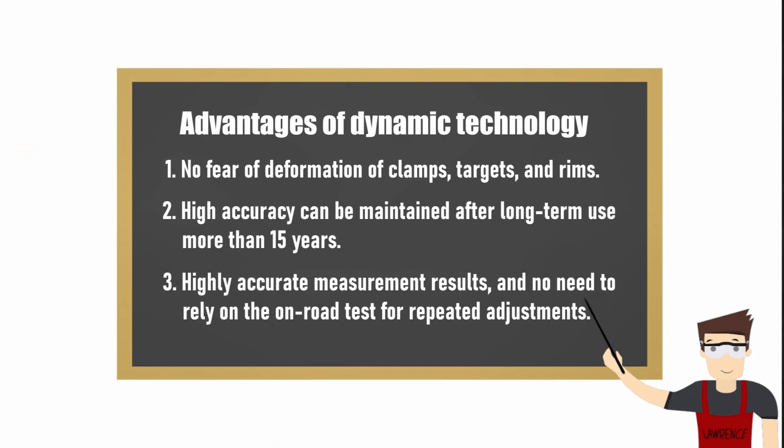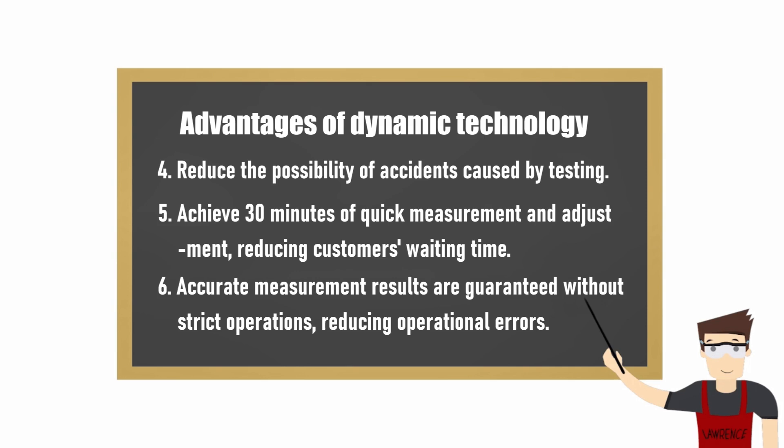Let's learn more about the advantages of Dynamic Technology. It has the following advantages: no fear of deformation of clamps, targets, and rims; high accuracy can be maintained after long-term use of more than 15 years; highly accurate measurement results with no need to rely on on-road tests for repeated adjustments; reduced possibility of accidents caused by testing; 30 minutes of quick measurement and adjustment, reducing customers' waiting time; and accurate measurement results are guaranteed without strict operations, reducing operational errors.